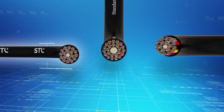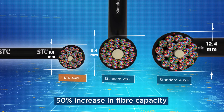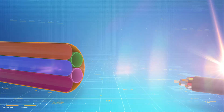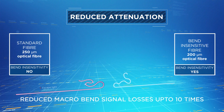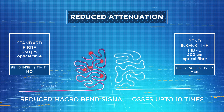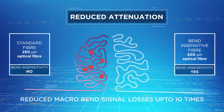The 432F micro cable by STL allows for easy and quick deployment. The tube diameter has been reduced, leading to a 50% increase in fiber density, which in turn enables more efficient blowing performance. This micro-cabling solution uses G.657-A1 bend-insensitive fiber, which enables reduced macro-bend signal losses by up to 20 times.